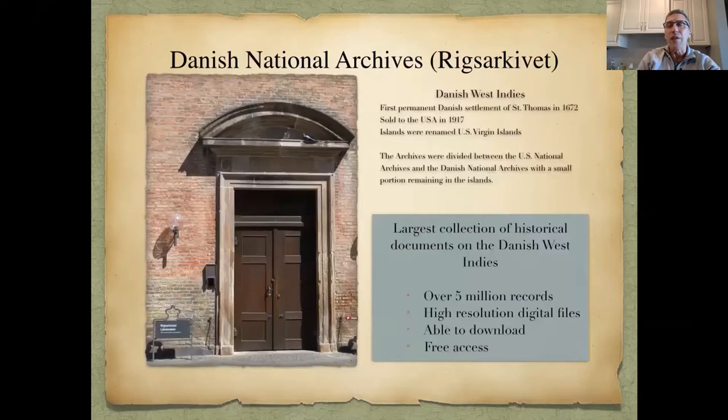We're talking about the Danish National Archives — Rigsarkivet, though I don't pronounce Danish well, so this is my Danish West Indian pronunciation. The Danish National Archives in Copenhagen holds a subset of records pertaining to the Danish West Indies. The Danes' first permanent settlement, St. Thomas, was in 1672, sold to the U.S. in 1917, at which point the islands were renamed U.S. Virgin Islands.